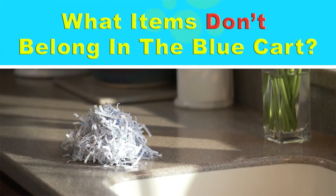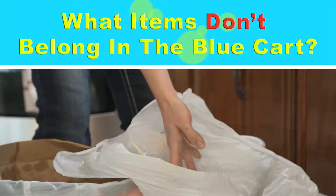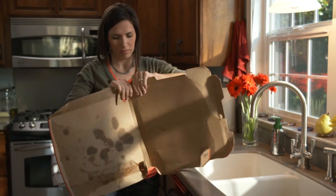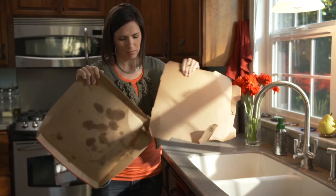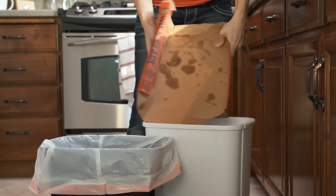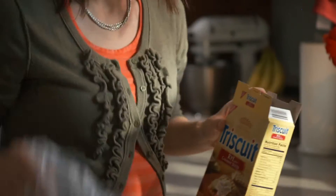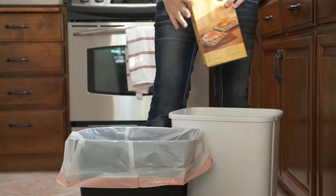I think that people use their recycling bin as a second trash can. Here are some other items that don't belong in the blue cart, like shredded paper or small pieces of paper. Pizza boxes — only the clean side can be recycled; separate the box and throw away the greasy side. Remember to separate the plastic from other items, because this type of plastic can't be recycled in Redding.